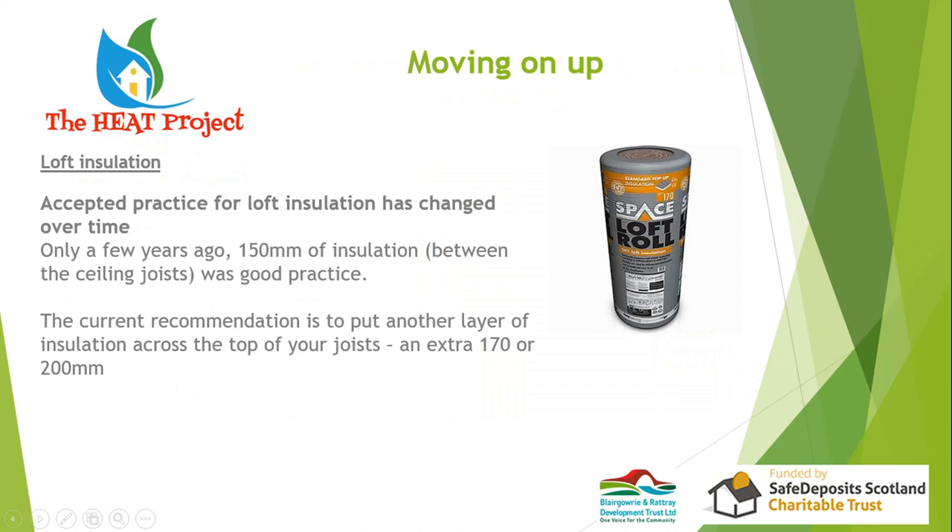It's not long ago that 150mm (six inches) was the target for loft insulation. The target now is 350mm — more than a foot — and in Germany they happily talk about twice that. Extra loft insulation is very cheap and easy to do; it's a DIY job if you're reasonably competent. Just make sure the loft is still adequately ventilated on an older house.